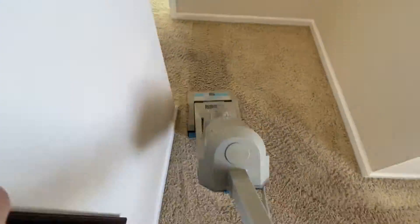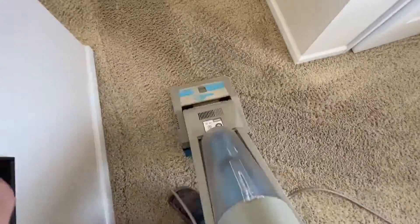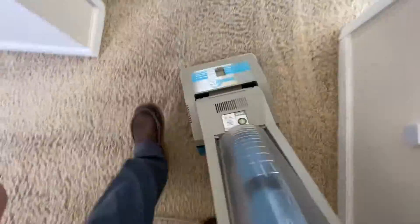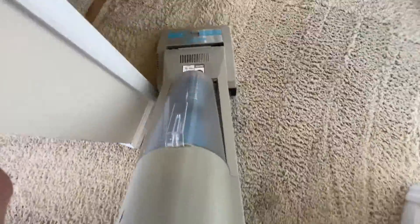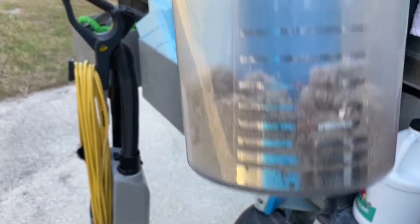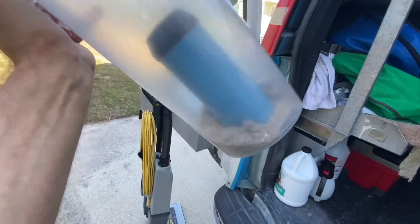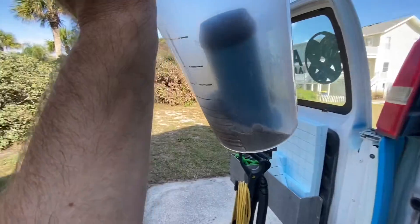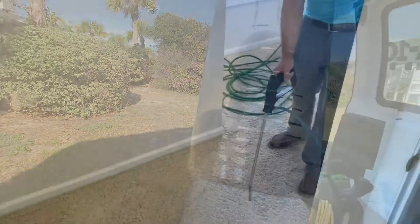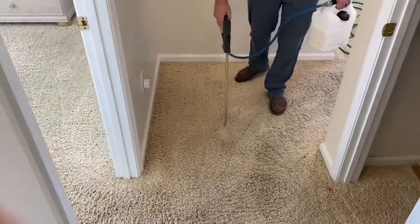If you've ever used a workhorse vacuum, you probably love it too — it's really fun because you can watch the dry soil enter the canister in real time. Cole got the pro team and was able to vacuum all three bedrooms in the same time it took me to vacuum just the hallway and stairs. Shelly was pretty impressed with the amount of sand I was still able to pull out.